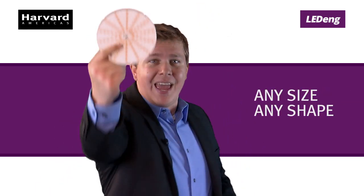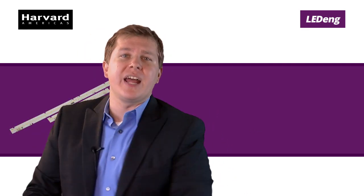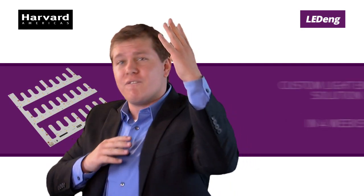Any size, any shape, any number of LEDs. We have UL certification for any LED light engine up to 60 volts. We can work with you to create a custom light engine solution that fits your lighting fixture needs in just four weeks.